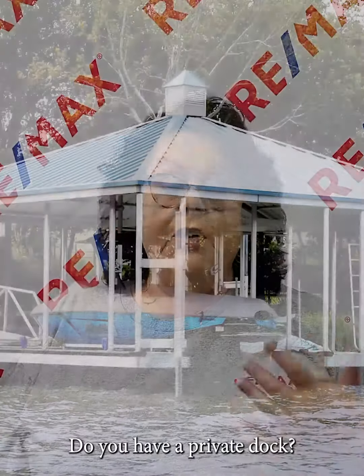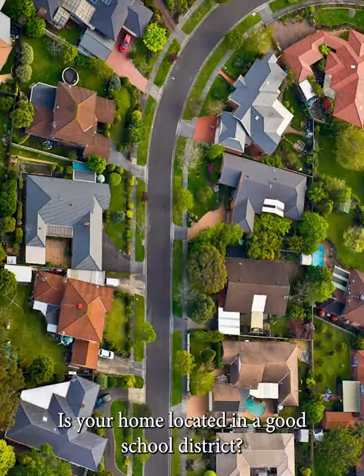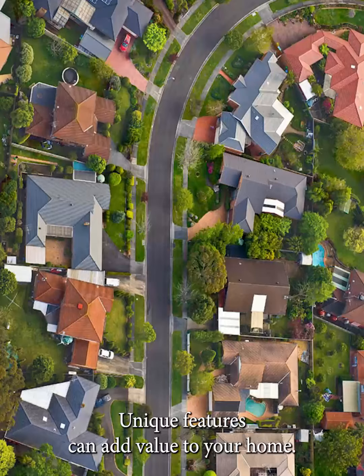The second thing we're going to look at are unique features. What sets your home apart? Do you have a private dock? Is your home located in a good school district? Unique features can add value to your home, so make sure that you go over all the unique features with your agent.